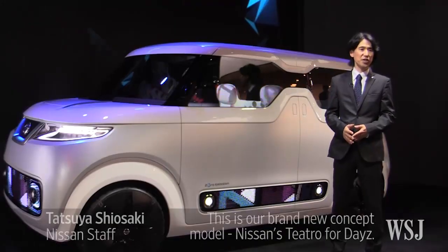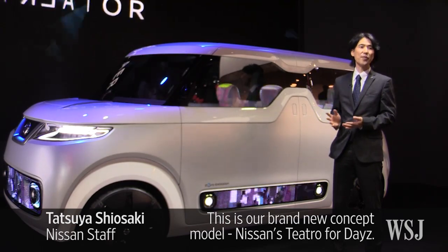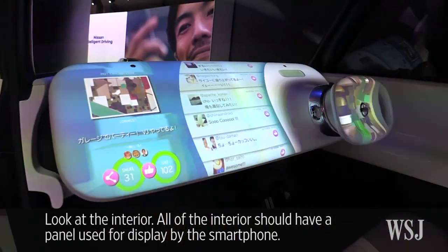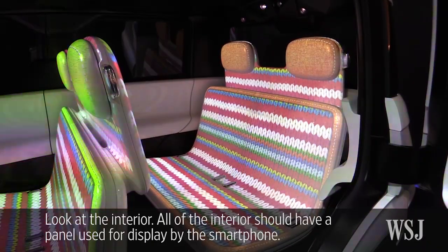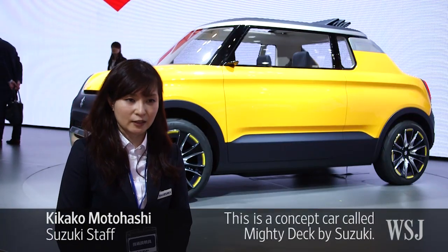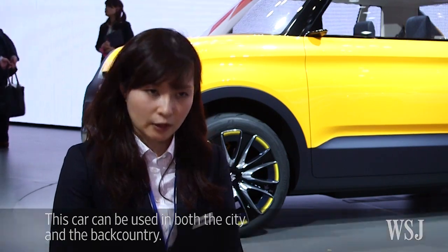Japanese car makers are touting their latest K-Cars. This is our brand new concept model, the Nissan Teatro for Days. Looking at the interior, all of the interior — seat, instrument panel — are using the display as a smartphone. This car is a Suzuki Mighty Deki concept car. The concept is the most important to use both K-Cars.